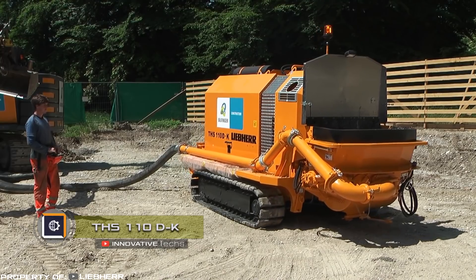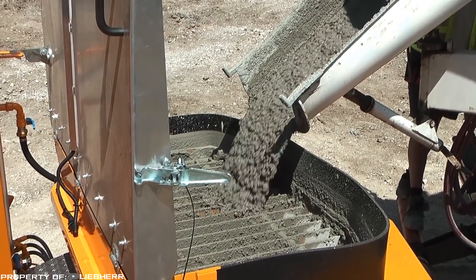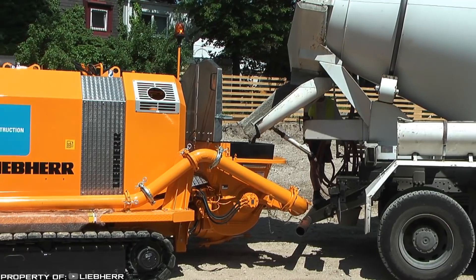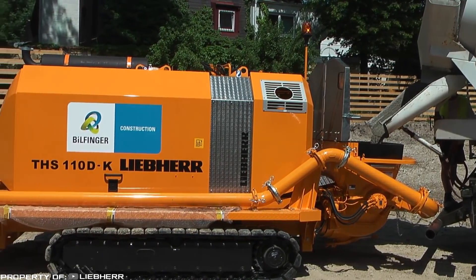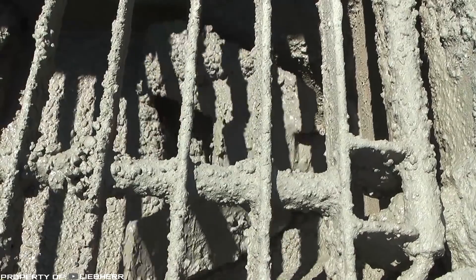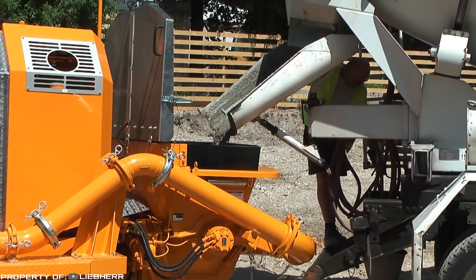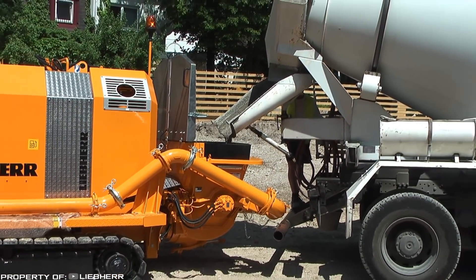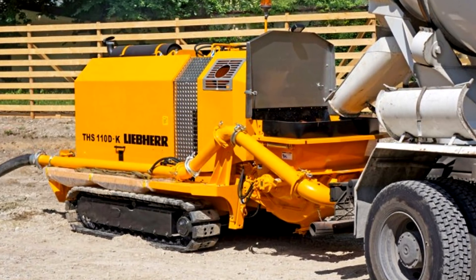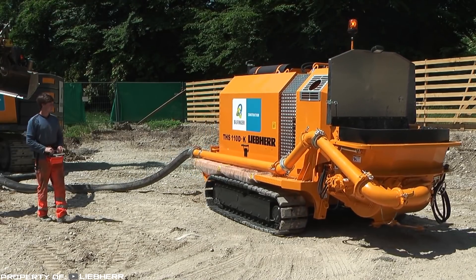THS 110 DK. Liebherr has built one of the most powerful remote control tracked concrete pumps. It is intended for servicing large construction sites where frequent change of location is required. The machine, with a capacity of 102 cubic meters per hour, has a 500-liter water reserve on board and is driven by a six-cylinder 218-horsepower diesel engine. Concrete is supplied using the most powerful pump with a maximum pressure of 125 bar. Sealed metal doors are provided for maintenance, cleaning, and repair. The loading system is developed in detail and eliminates the accumulation of residual mixture.